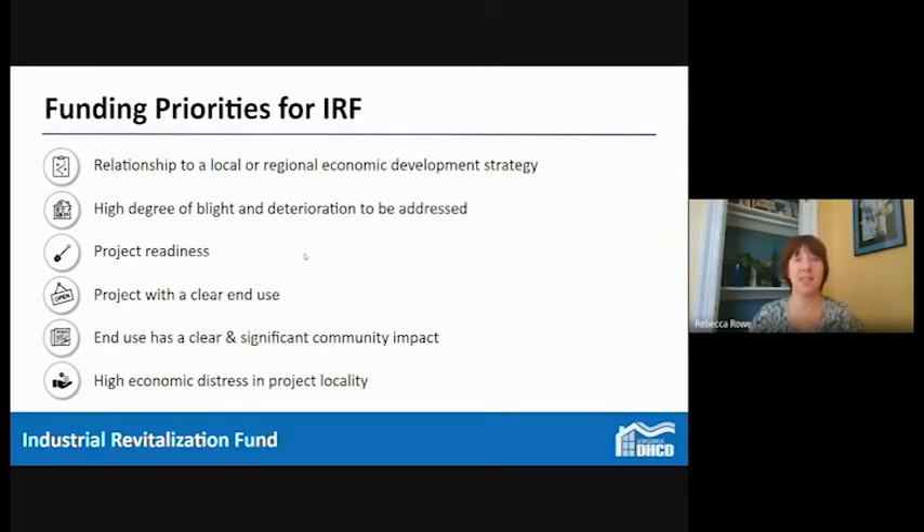Funding priorities for IRF: the project needs a relationship to your local or regional economic development strategy, a high degree of blight and deterioration, and the project needs to be really ready to go — funding in hand as much as possible, Phase 1 done, remediation needs identified, and an end user identified. There should be a clear end use that is market-driven, a clear and significant community impact, and a high degree of economic distress in the project locality. If you don't have all of these things, they balance against each other.